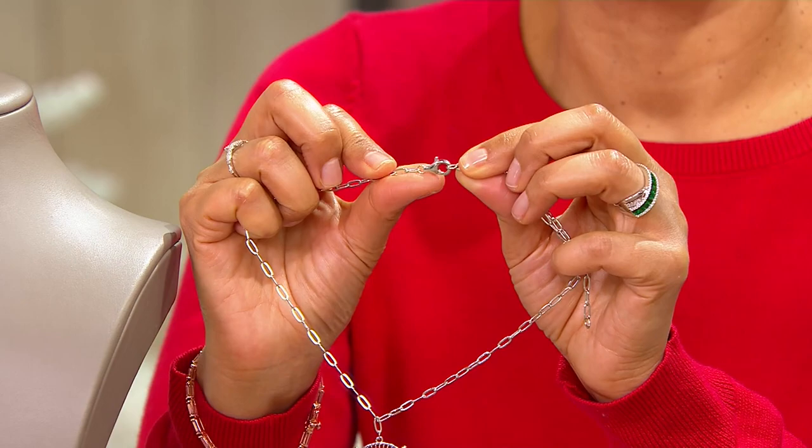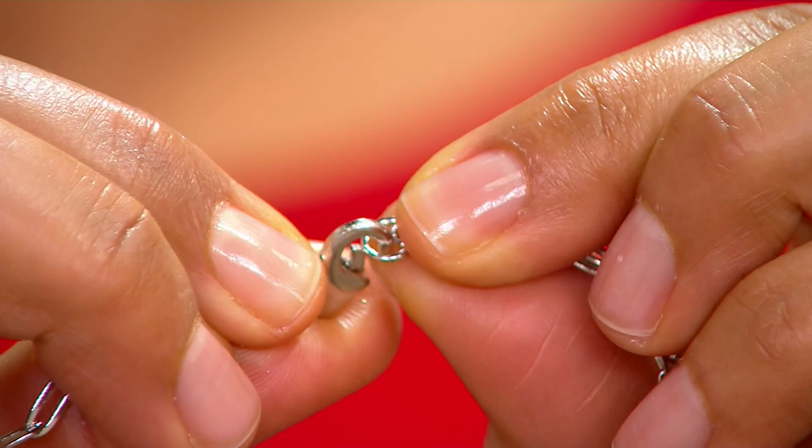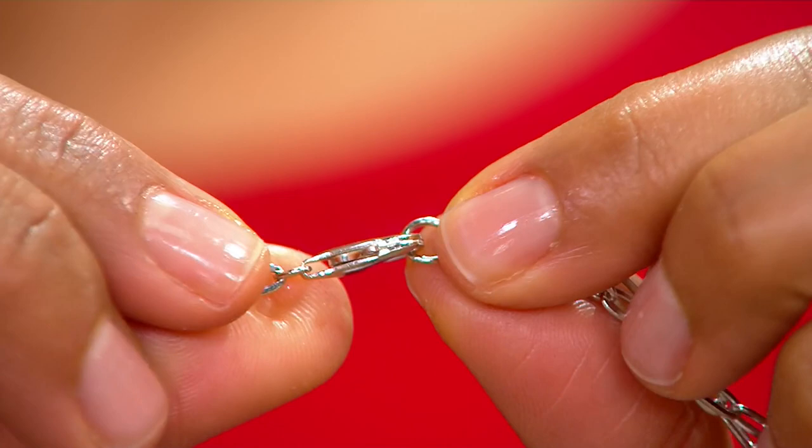It can connect at any length, so you can wear it anywhere from 16 to 20 inches, which is really cool. Right now I have it on at 16 inches because it works with my neckline, but on other days if I'm wearing an open button-down shirt with my décolleté exposed, I wear it a little bit longer.